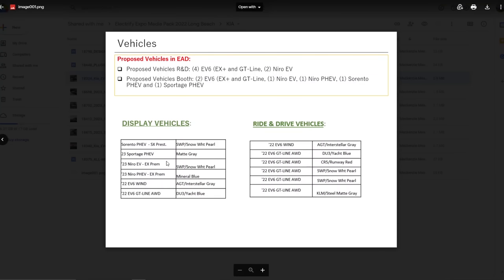So there's a Sorento plug-in hybrid, a Sportage plug-in hybrid, and then there's the Nero EV and Nero plug-in hybrid. And then there's the EV6, and of course the GT Line all-wheel drive - the really fast EV6.